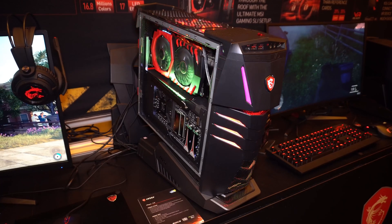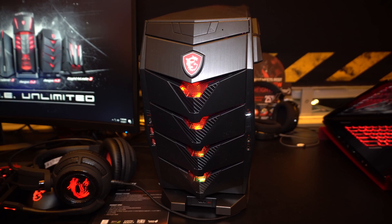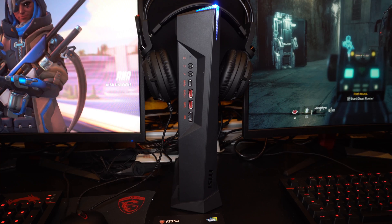That'll do it for us at the MSI booth here at CES. As always, make sure you stick around for more CES coverage. Thank you so much for watching and I'll see you in the next video.